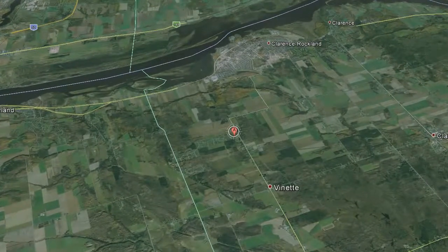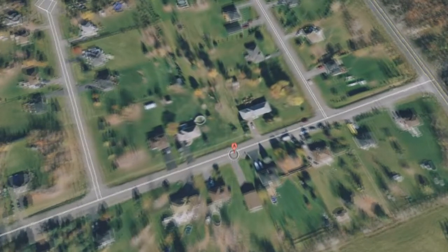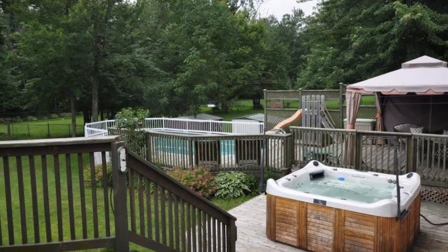Forest Hill is a very private neighborhood located between Cumberland and Rockland. This home is situated on three-quarter acres of land, with a fully fenced yard, great enjoyment with an above-ground pool, hot tub, and entertainment-style deck.